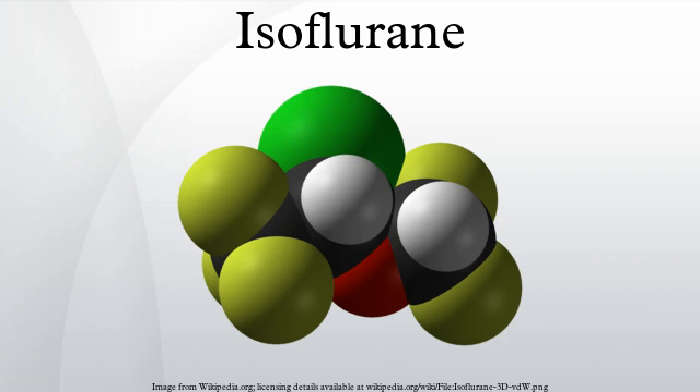Isoflurane, 1-1-1-trifluoroethane, is a halogenated ether used for inhalation anesthesia. Together with enflurane and halothane, it replaced the flammable ethers used in the pioneer days of surgery. Its name comes from being a structural isomer of enflurane, hence they have the same empirical formula.